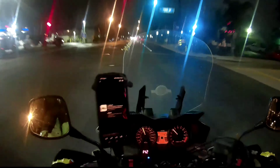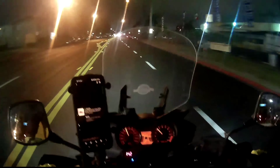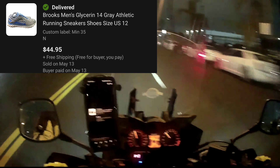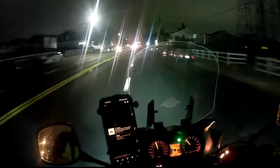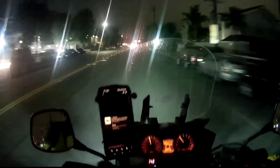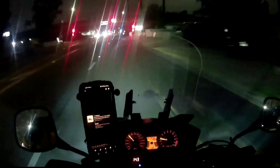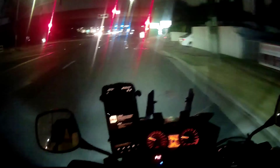Next thing were these Brooks Men Glycerian 14 Athletic Shoes. These sold for $45 with free shipping. I don't exactly remember how I packed these — probably just in a regular shoe box, better than nothing. That was another good sale. I think I picked these up for about $7 and they sold for $45, which was a great profit.